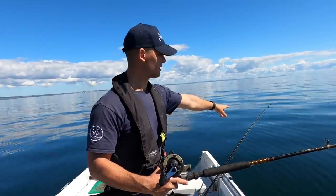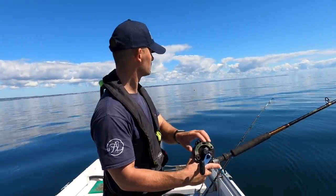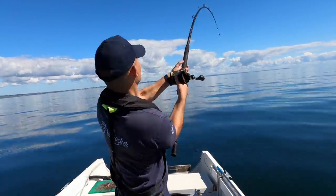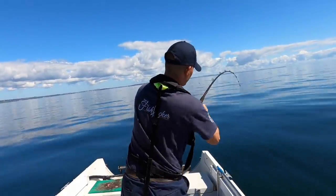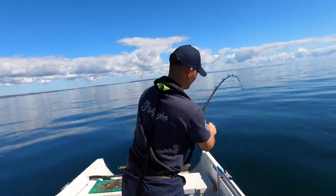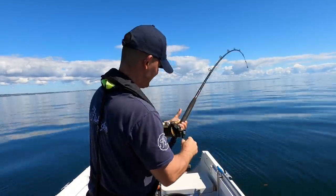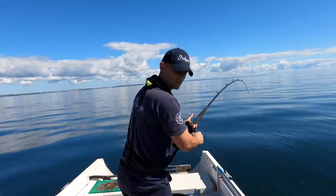I've just got a cracking bite on that rod. That's a bit of a stab — I'm going to hold it. It's a tough one, you have to play it. The thing when fishing into a wreck like this: the first couple of seconds and first few feet are crucial because you have to get the fish up and out of the wreck.